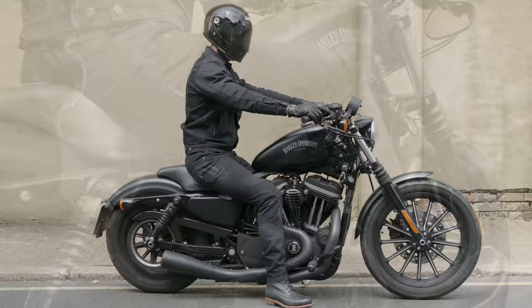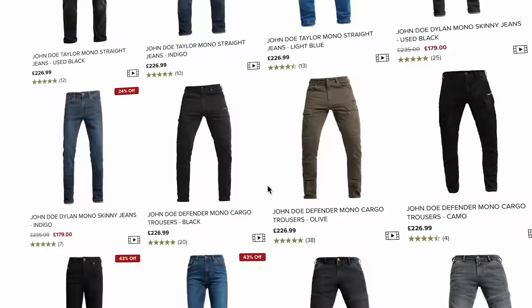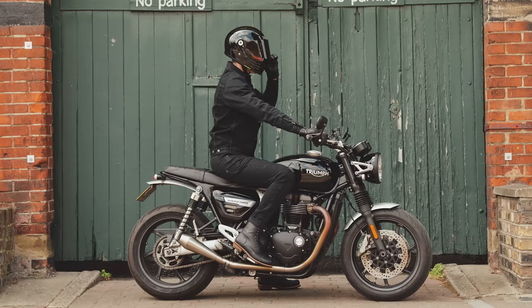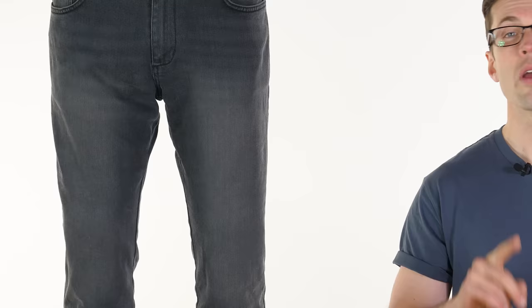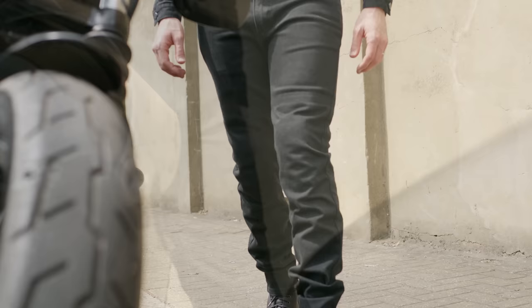First on our list are the John Doe Pioneer, which come from John Doe's mono range of motorcycle jeans in which they have a variety of different styles to choose from. The Pioneer in particular are a slimmer fit, quite a neutral looking jean, and they come in a variety of different colourways. We actually have an exclusive colourway here at Urban Rider — indigo, light blue, used black as seen on the mannequin, or pitch black which is a more solid and bold black colourway. These come in at £235.